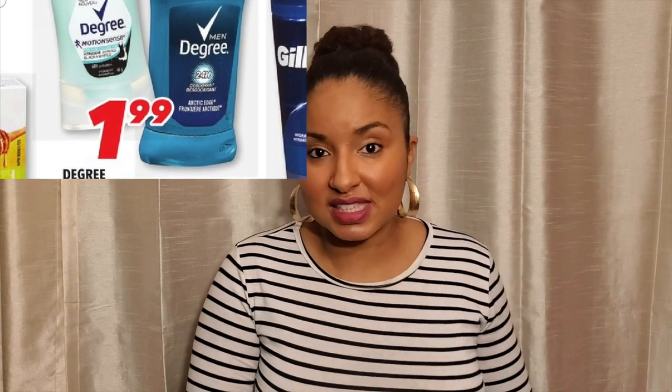Another great deal I want to get this week is the Degree deodorant. It's on sale at Superstore for $2, and also at Family Prix on the Quebec side for $2. There's a $1.50 off tear pad coupon that I got at Shoppers Drug Mart — I got them a couple of months ago so I'm not sure if they're still available. That makes them only $0.50, and they expire at the end of the month, so it's a great time to use them. $0.50 deodorant — time to stock up.